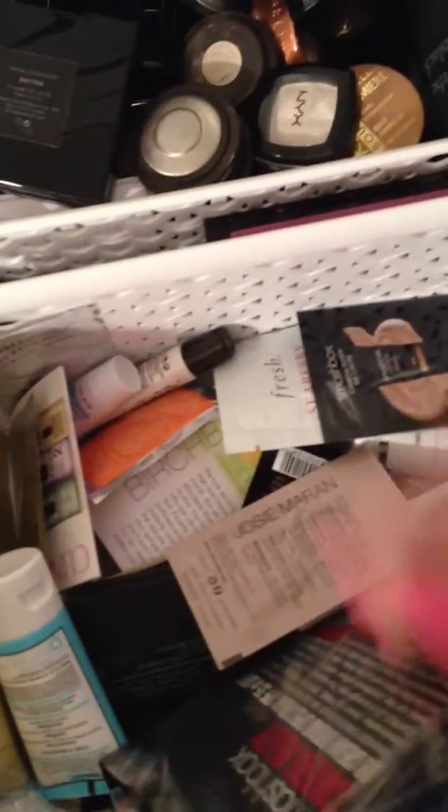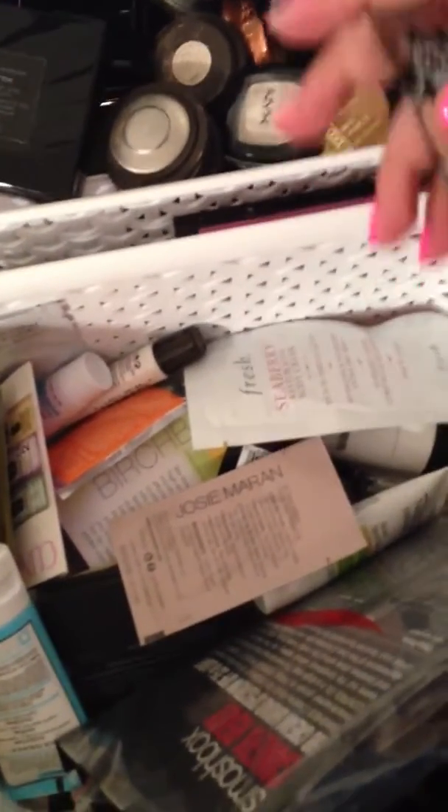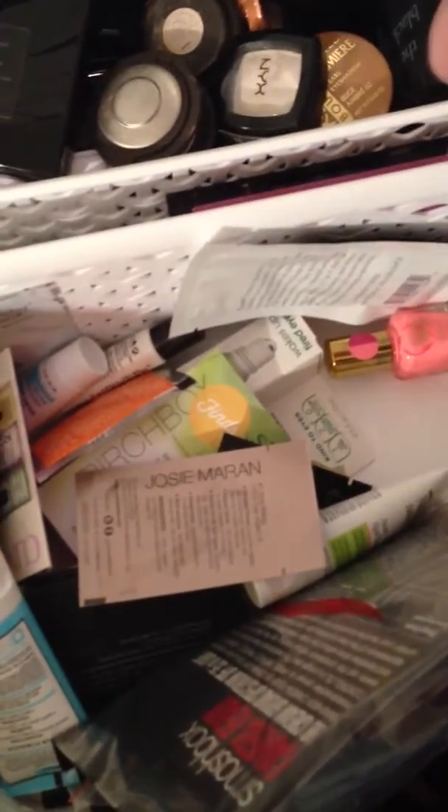These are all samples that either came in a Birchbox. I have Smashbox, BB Cream, Fresh, just a bunch of random ones. This is Josie Maran — just a bunch of stuff I haven't gotten to yet.